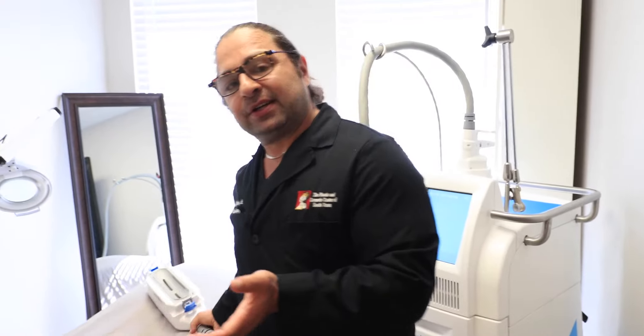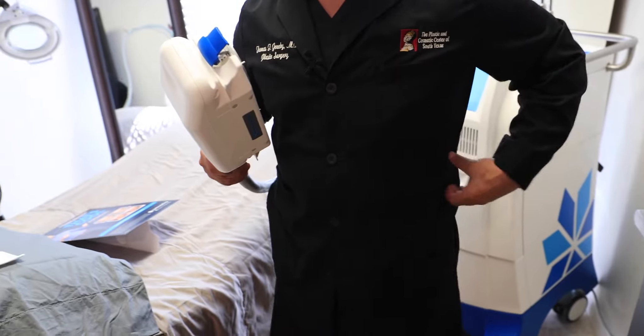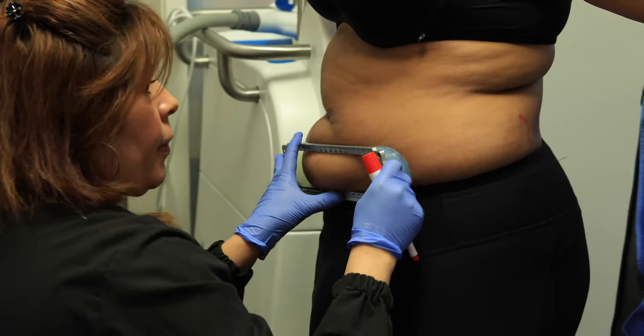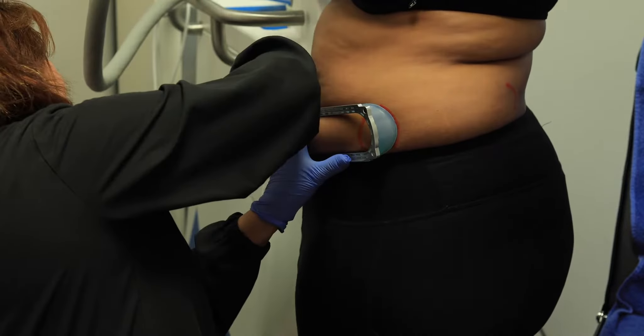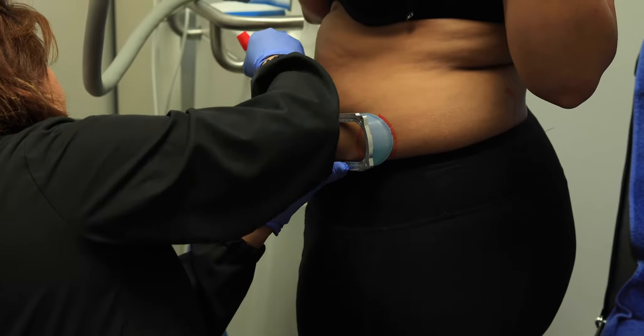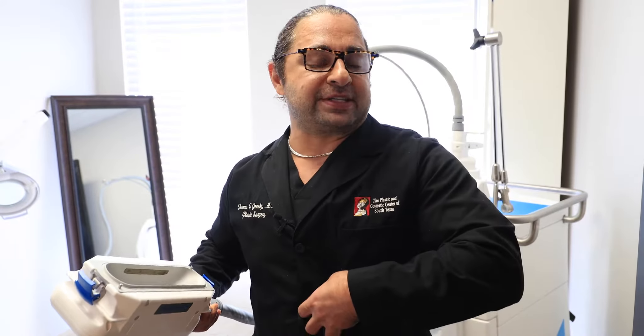During your consultation, one of our CoolSculpting providers will measure out your areas — and there has to be some type of a pinch. The provider will then create a treatment plan of cycles. For example, two cycles for the upper abdomen,